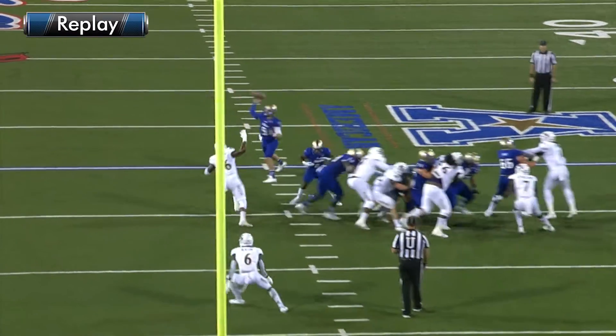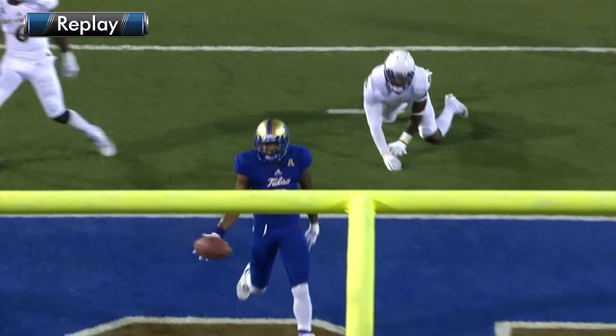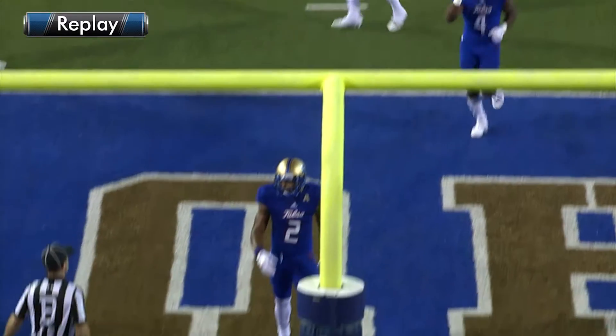14-yard touchdown pass, Dane Evans to Keevan Lucas. And the senior from Abilene, Texas scores, and Tulsa leads 13-0.